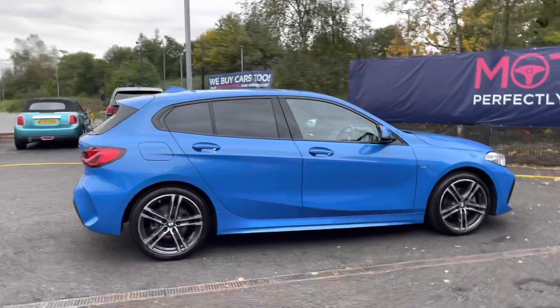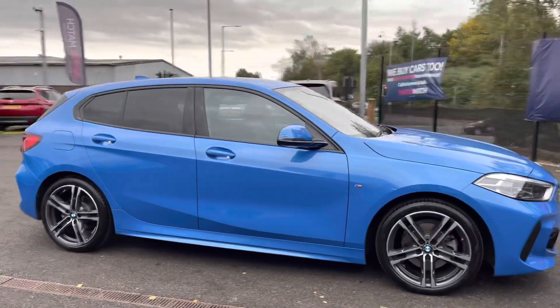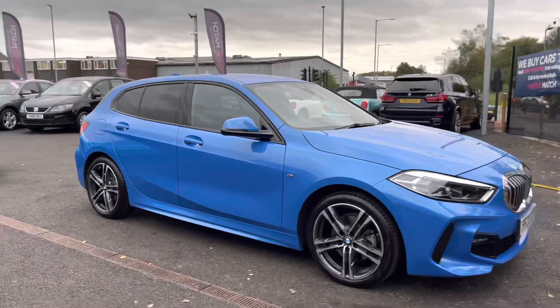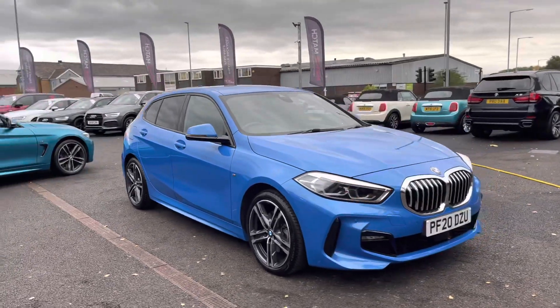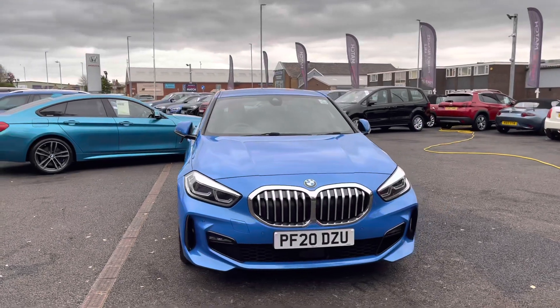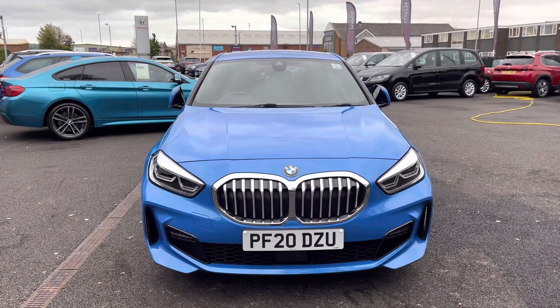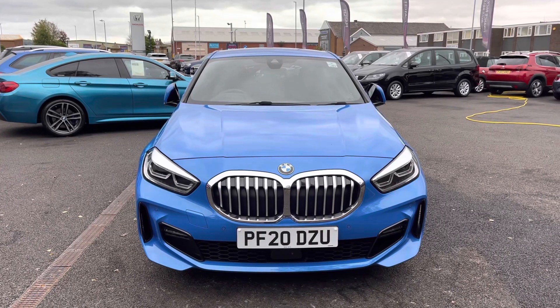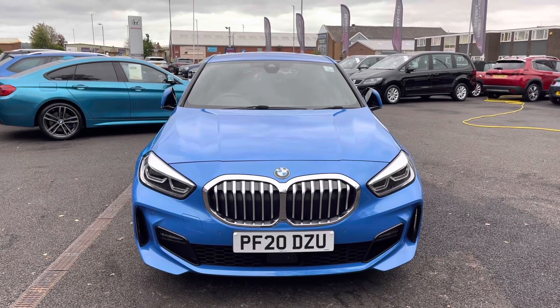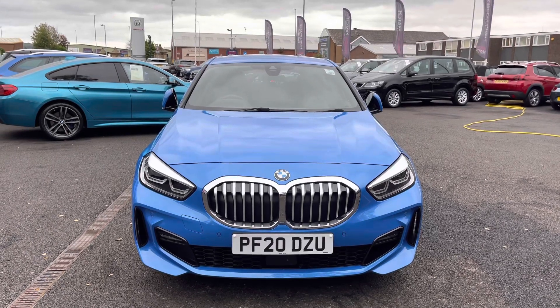Thank you for watching this video on the BMW 1 Series, which is part of our Motor Match Promise. That includes a minimum of 30 days or 1,000 mile warranty, whichever is sooner. RAC extended warranty of up to three years is available along with flexible finance packages. All Motor Match vehicles are subject to a £150 administration fee which covers the provenance check. For a personalised finance quote or to book a test drive, please call us on 01204 786 586.